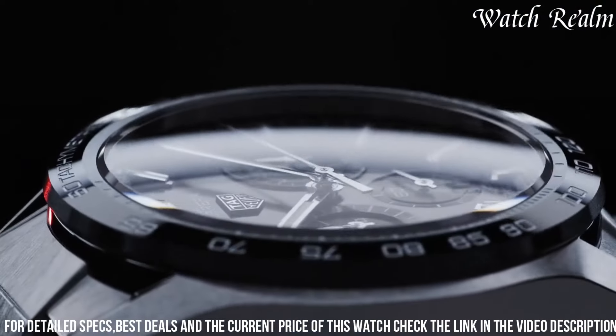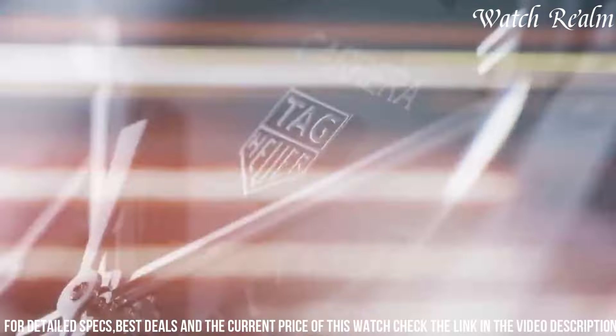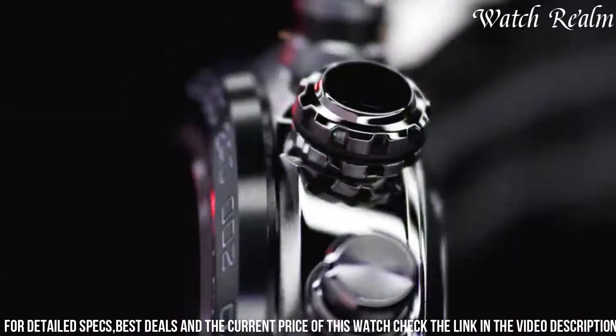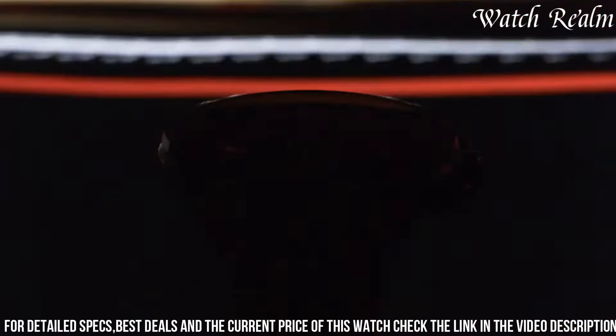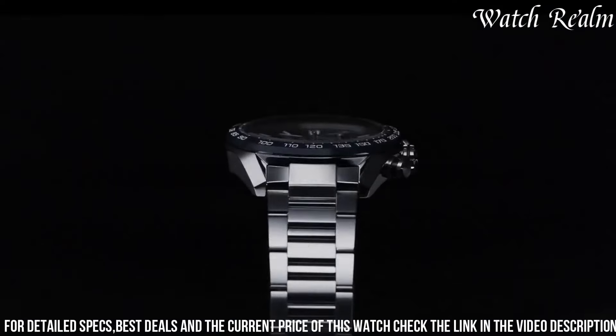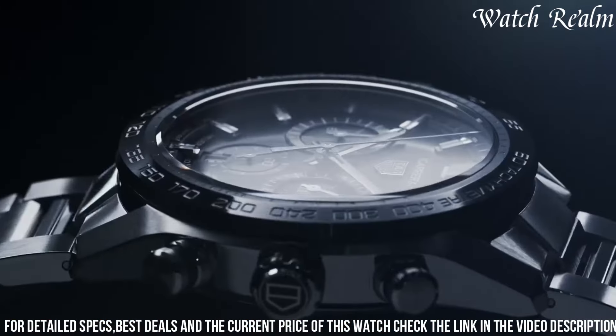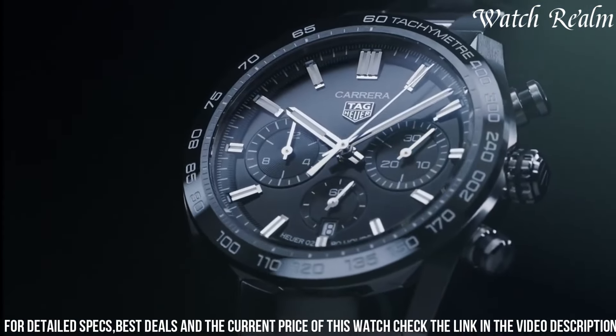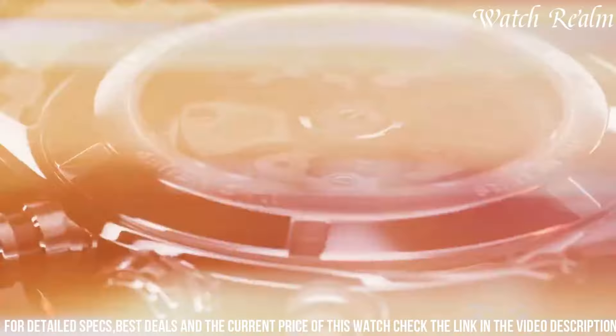The sapphire crystal protects the dial from scratches, ensuring long-lasting clarity. With a water resistance of up to 100 meters, this watch is suitable for various outdoor activities. The Carrera Automatic Chronograph Titanium Watch is a testament to Tag Heuer's timeless craftsmanship and dedication to creating exceptional timepieces that stand the test of time.